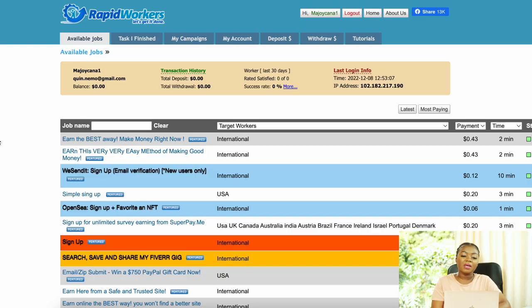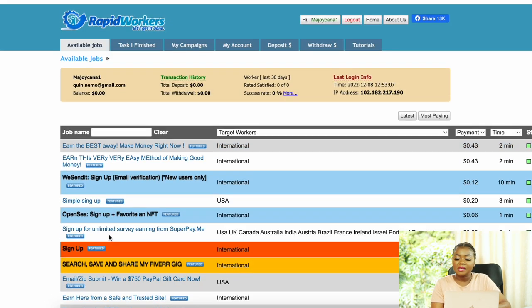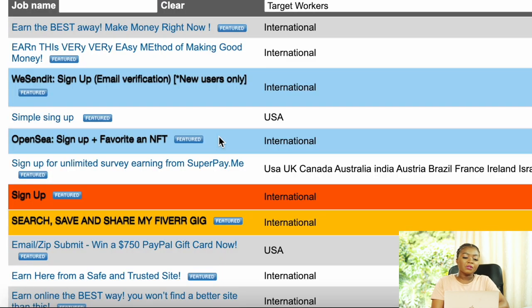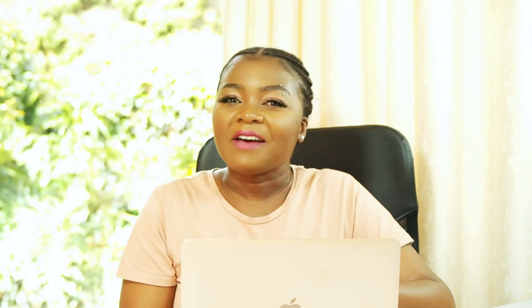At number 2 is Rapid Workers, available worldwide. They offer international tasks where you can earn around 43 cents for about two minutes of work. Tasks include signing up to different platforms, engaging with websites and blogs, and sharing posts on Facebook. Each task listing provides detailed steps you need to follow in order to get paid.